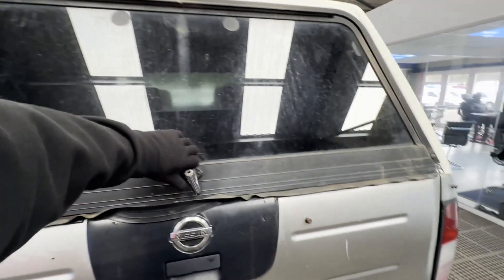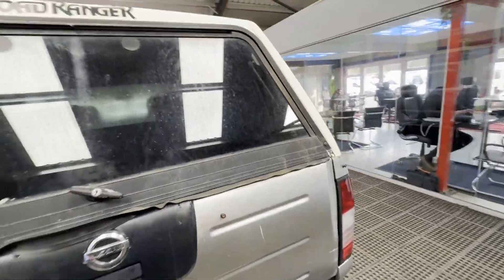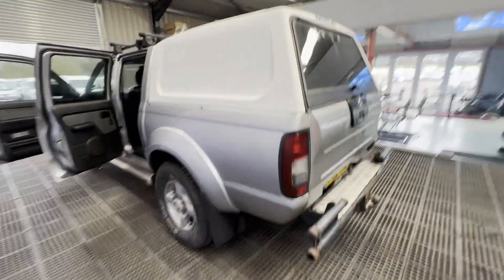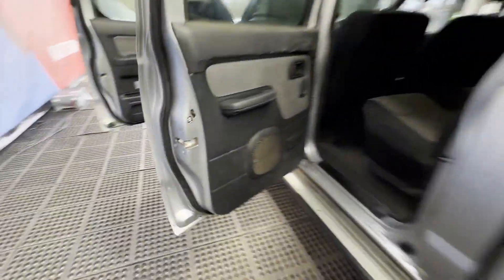This is a really well-maintained, nice, strong, powerful Nissan Navara that's ready to get in and go. Features include electric windows and 4x4 system. HPI clear. Click the link in the description for pictures and more info, or alternatively call or WhatsApp us.